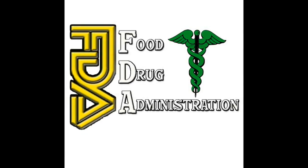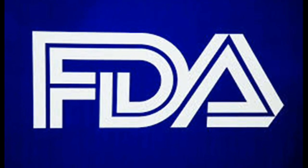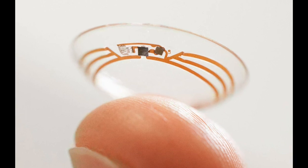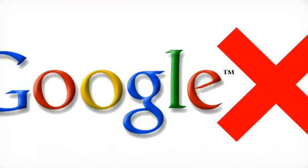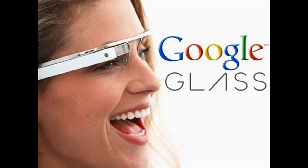Google is working with the U.S. Food and Drug Administration to bring the smart contact lens to mainstream use. The contact lenses were developed during the past 18 months in the Google X lab, which also came up with a driverless car and Google Glass.